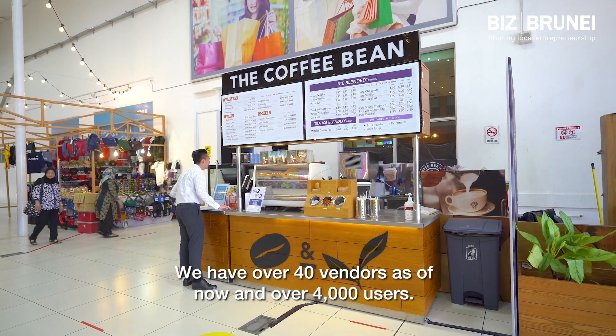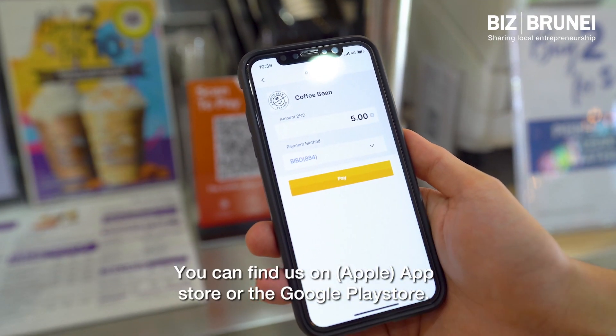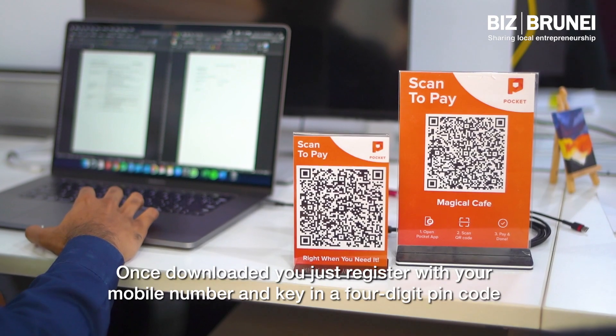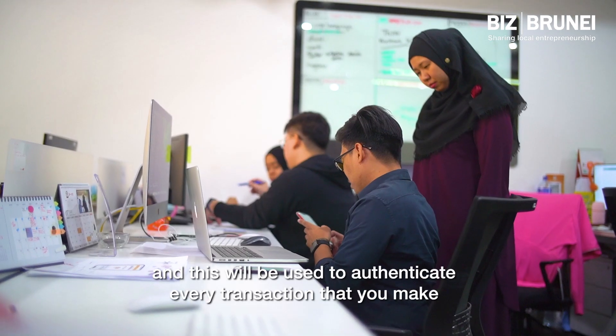We have over 40 vendors as for now and over 4,000 users. You can find us on the App Store or the Google Play Store. Once downloaded, just register with your mobile number and key in a four-digit PIN code, which will be used to authenticate every transaction that you make.